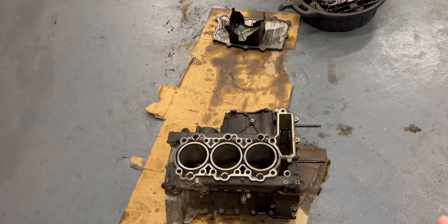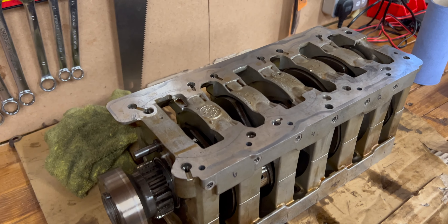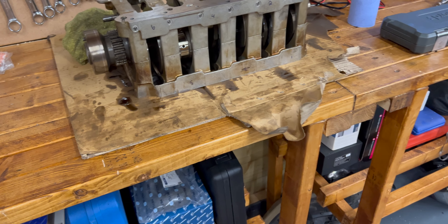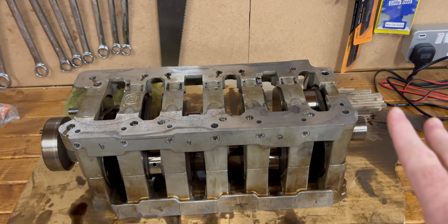So we got the case torn down. We have the crankcase deal up here. None of the bearings are bad on this thing — we didn't check the mains, but the rod bearings are perfect on it. There was nothing indicating that we should pop this apart.